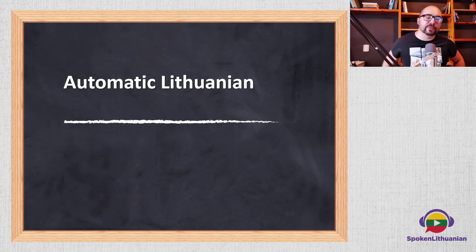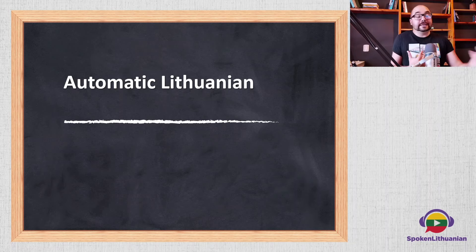Hello guys, this is Edgars from SpokenLithuanian.com here with you today. In this lesson, I want to show you how my method, Automatic Lithuanian, works. I've been using this method to teach Lithuanian language, to teach English language. So I decided to start a channel to just help you learn Lithuanian language faster, help you learn spoken Lithuanian the way it's spoken in the streets.